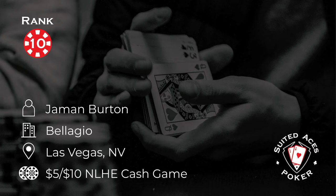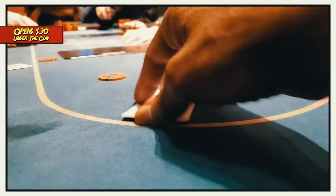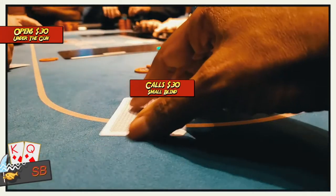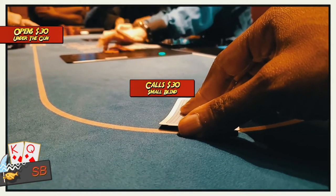Number 10 this week, and Jamin Burton is playing in a 5-10 cash game at the Bellagio in Vegas. There's a nice river bet here to take down an otherwise messy pot. Under the gun opens to $30, which should mean he has a really, really strong hand. Action folds around to me in the small blind, and I call. This is a misclick with King Queen of Diamonds.